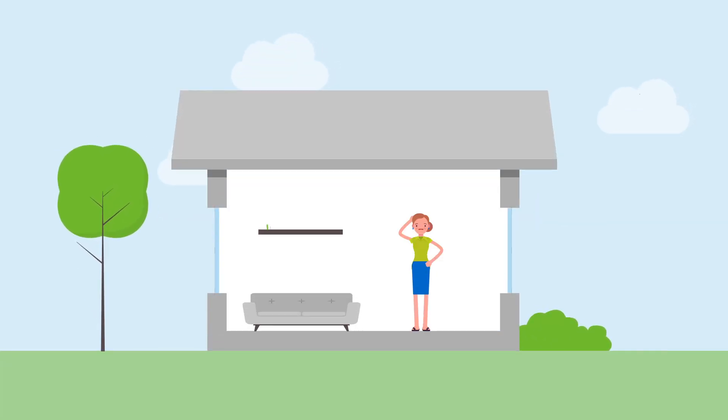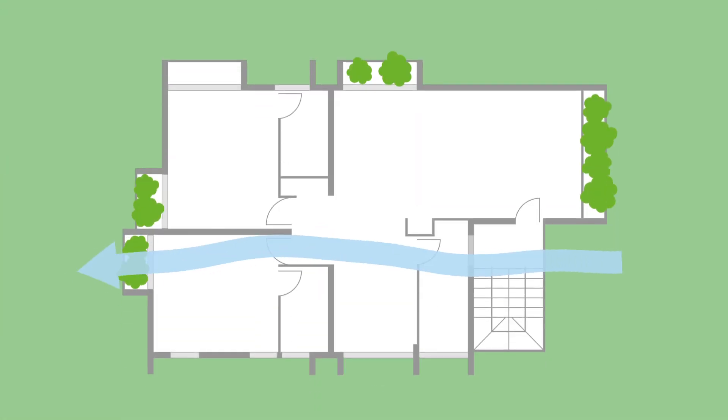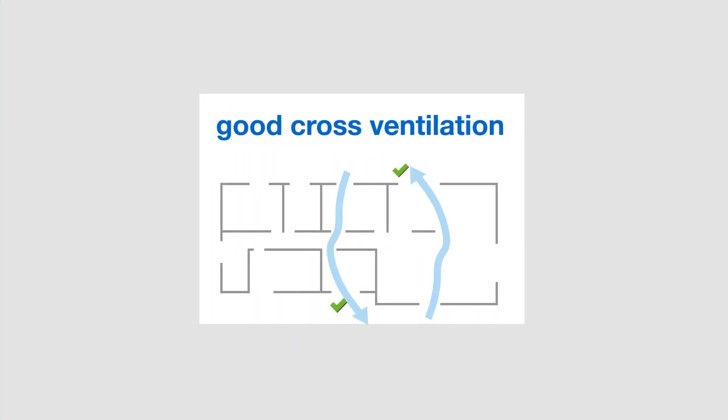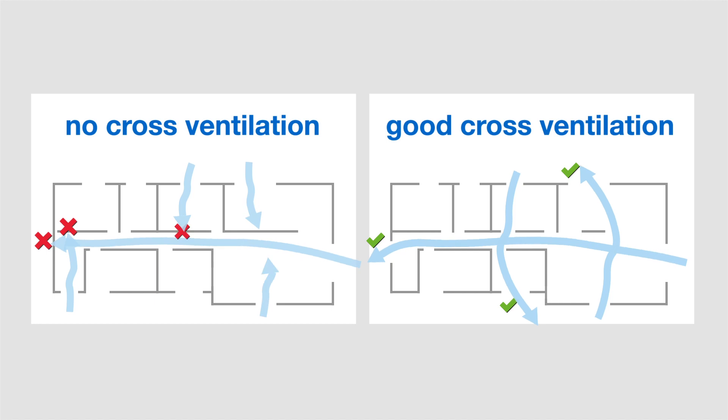Making sure you have good cross ventilation in your home can help you keep cooler in the hot summer months. Cross ventilation is the name for unrestricted ventilation pathways that go from one side of your house or apartment to the other. These pathways can run in either direction — across or through the house — even if there are doorways in between. Check that windows and doors can be opened and are positioned to allow breezes to enter, flow through, and exit.